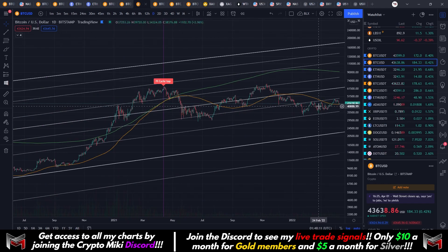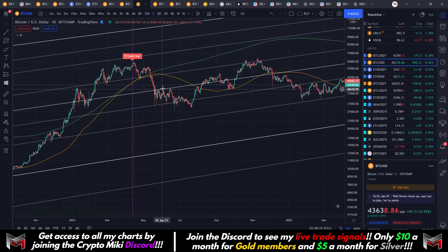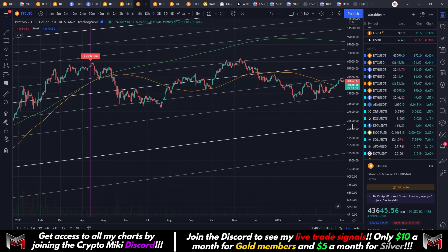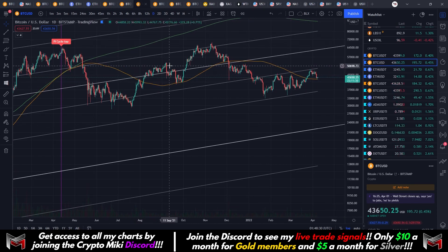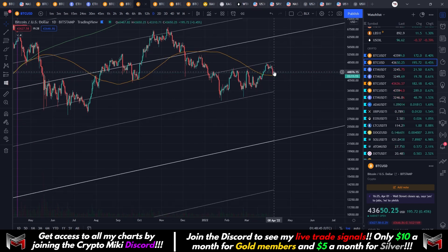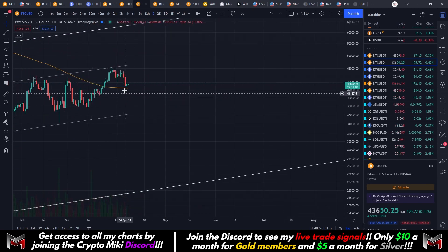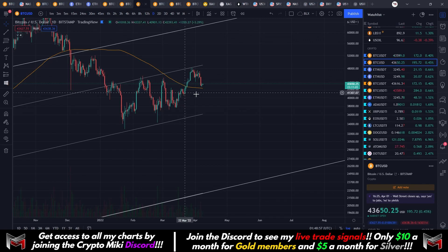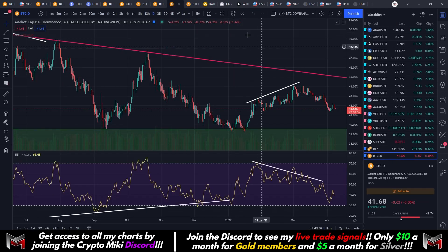Let's look at some bullish and bearish scenarios. On the Bitcoin cycle top indicator — I believe this is the 300-day or 100-day moving average — what we can see is that once we broke this moving average and came back down, we tested it as support and that propelled us to a new all-time high. Right now we've broken it and we are retesting it as support. If we hold it, it's possible we keep trending up toward 60,000 — a lot of people are anticipating that. But if we don't hold it and we start to come down, then it's going to be invalidated and the bear market continues.